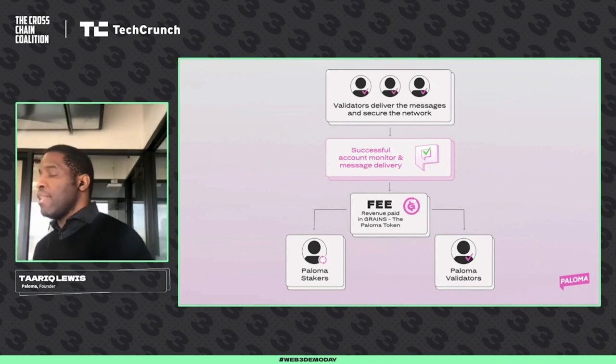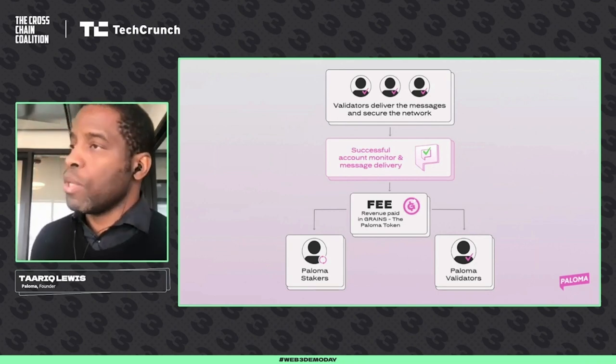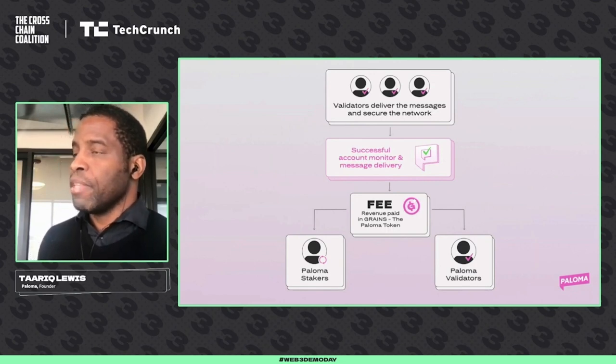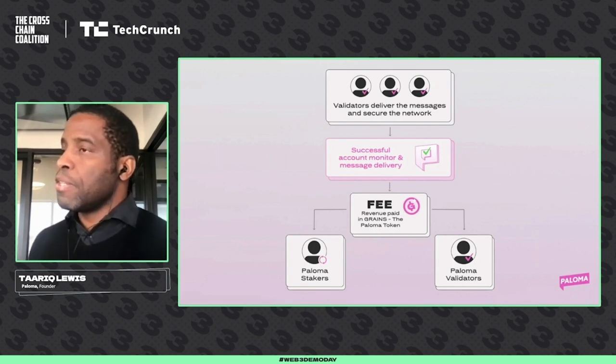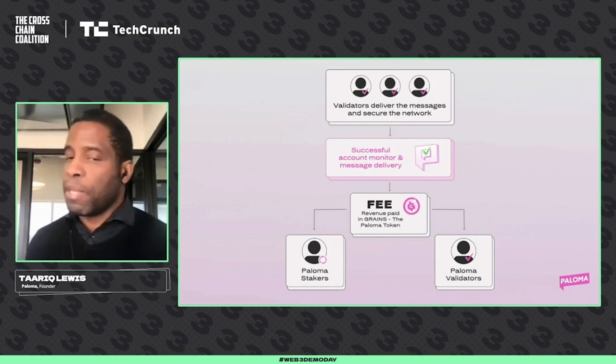They do this job and they get paid in Paloma's native token called grains. And everybody wants some grains. These tokens are divvied up into two groups: the validators running the systems, and of course the stakeholders that have delegated their stake to participate in the fee revenue.